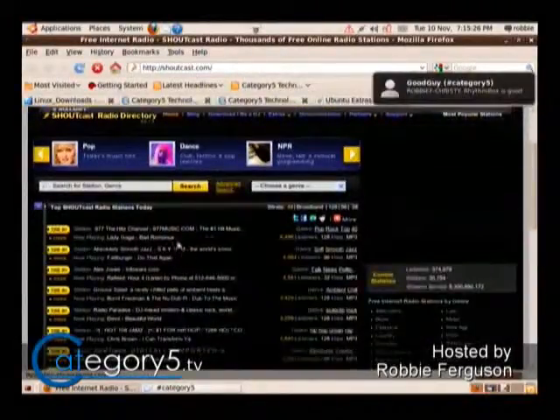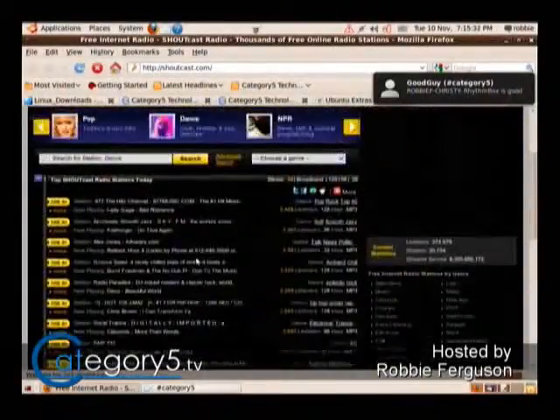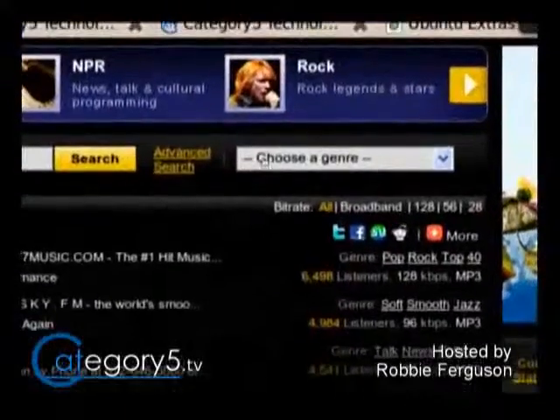Some use Icecast and other various servers, but if you go to shoutcast.com, you're going to get the radio station directory. So what you can do here is you can go choose a genre.